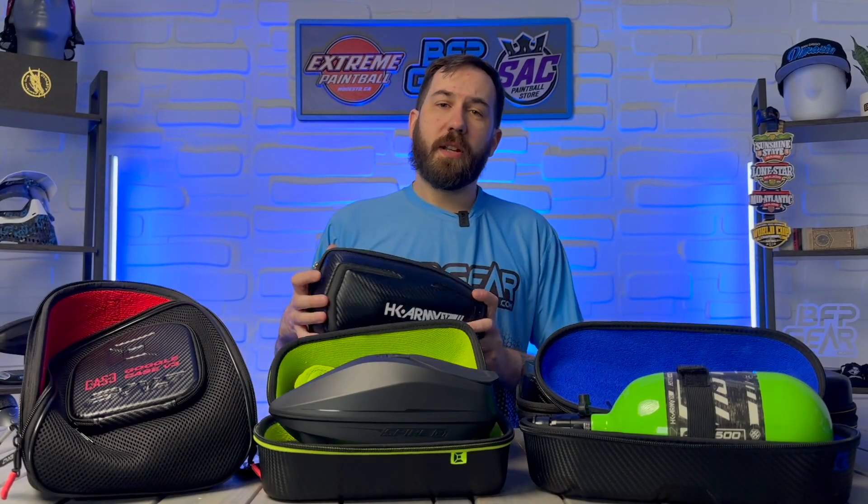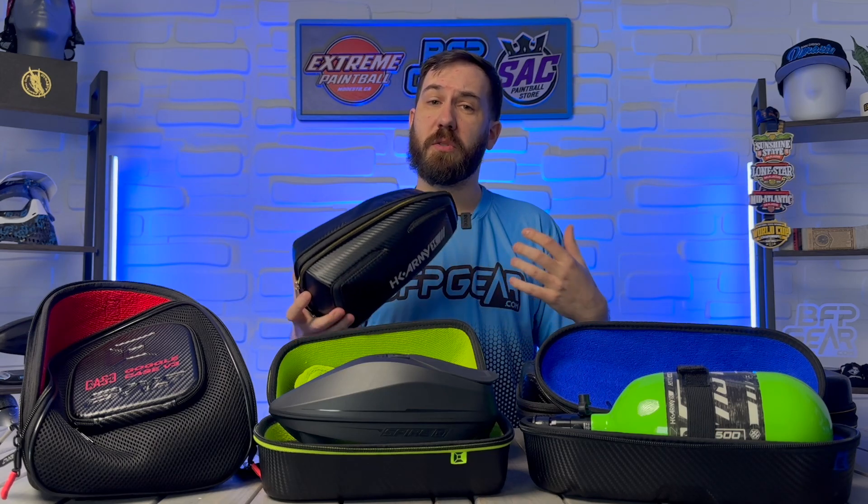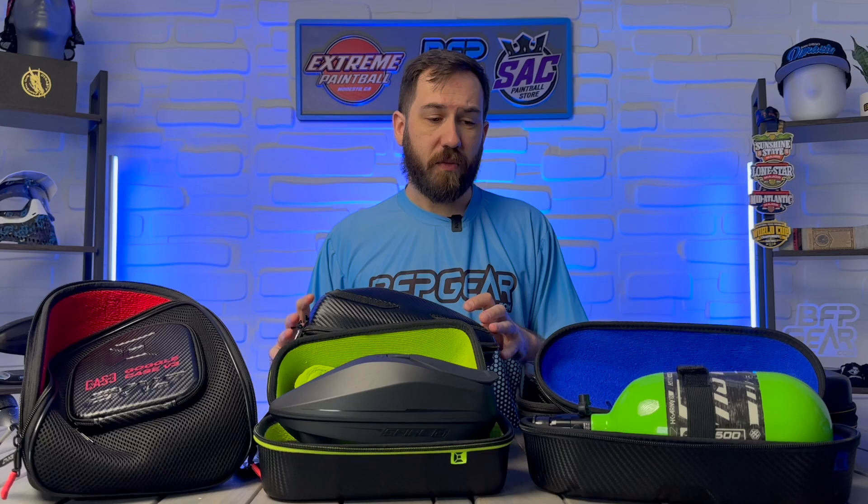To kick off the Holiday Shopping Guide, I have in front of me a bunch of different cases that protect a variety of different gear. I can't see them behind these two right here but I do have some marker cases that I will show off in just a second. We've got cases from HK Army, Exalt, and Infamous also makes a really solid tank case. If you're looking for that perfect gift for a paintball player, you cannot go wrong with any of these cases because they're going to protect their gear from the outside elements — scratches, dings.